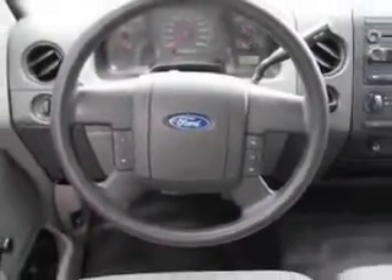Get where you need to go, enjoy the drive, and have peace of mind in this 2006 Ford F-150. See us at Riverside Autoplex of Muskogee today.